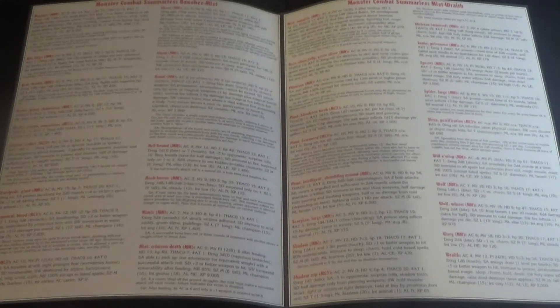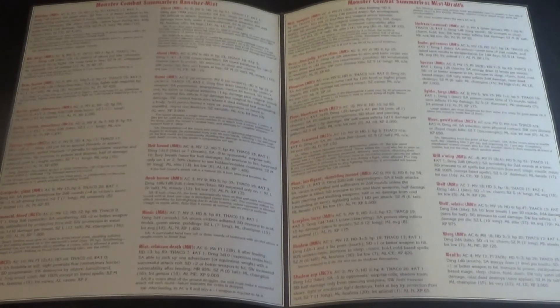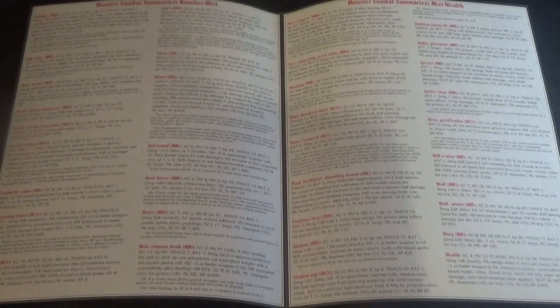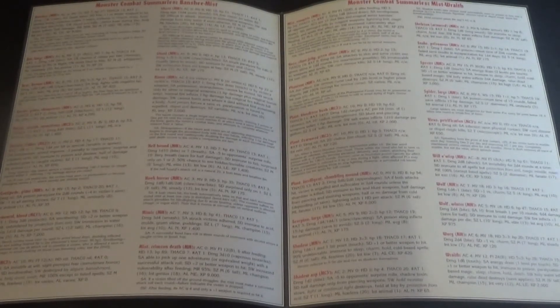If there was a problem that required the description to be read again, you had to play the track again. Or if the CD was broken, scratched, or any other type of problem where you couldn't use the CD, that was going to be a problem. These days you can easily find a transcription online and download or print it out. But back in 1995 there was no internet yet, and getting a hold of a transcript was nigh impossible — a DM would have to write it out themselves, word by word.